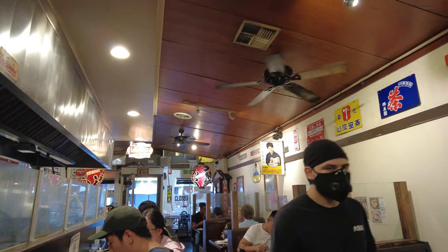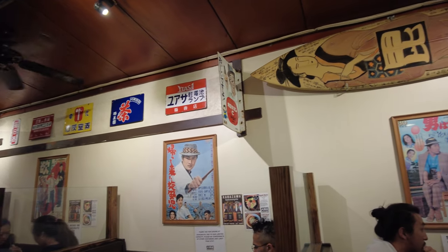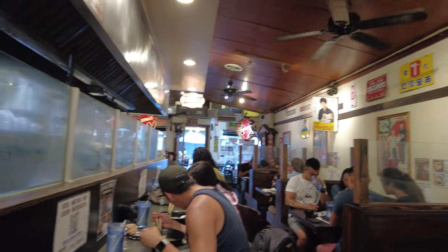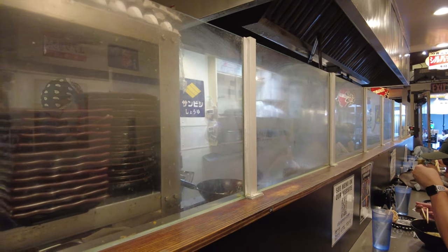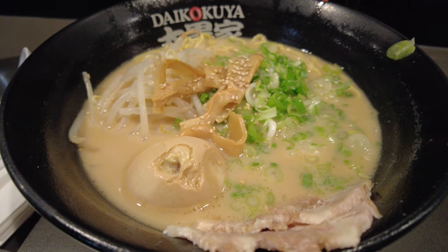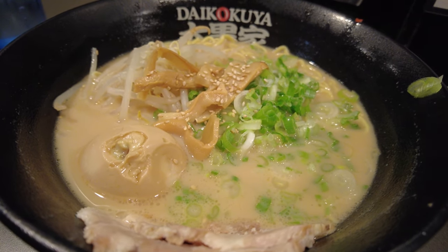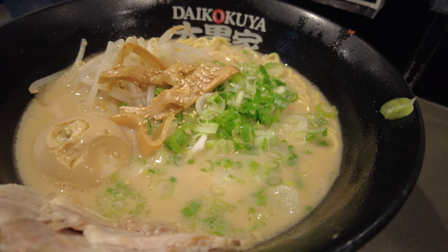This restaurant is incredible. There are so many Japanese posters and stuff on the walls. They're cooking the ramen and other Japanese food right behind the counter here. I waited about 10 minutes from the time I put my name down to when I got into the ramen restaurant. It is a Tuesday night, August 2021, if that gives you any guidance as to how long the lines are.